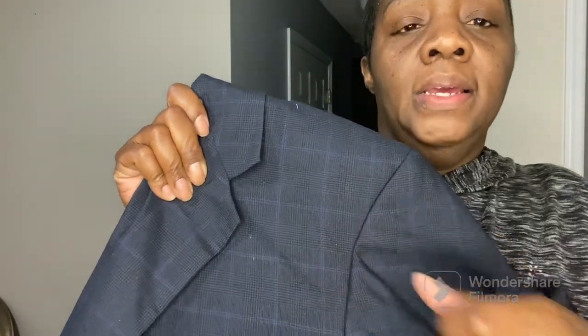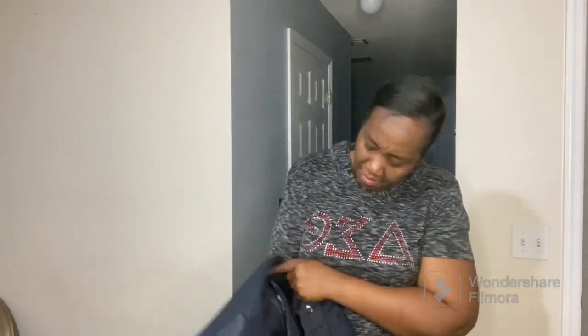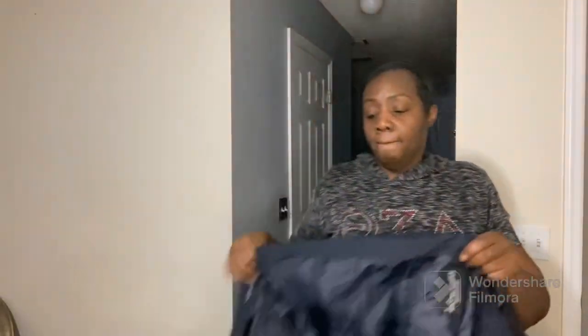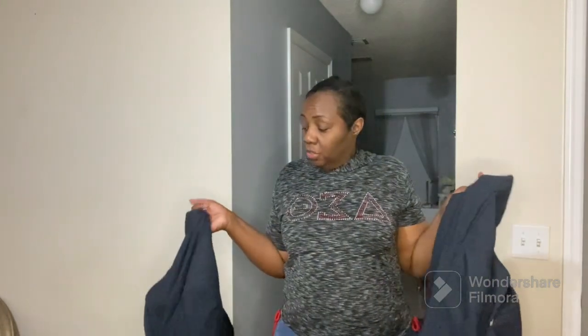I'm going to come closer so you can see the detail in it. When I thrifted this suit, I specifically wanted something that had a plaid design to it. I found this in the thrift store for seven dollars — it's by Kilburn and Finch. I don't know who that is and I don't really care, but I thrifted it because it fit the design I was looking for and it was a two-piece men's suit.